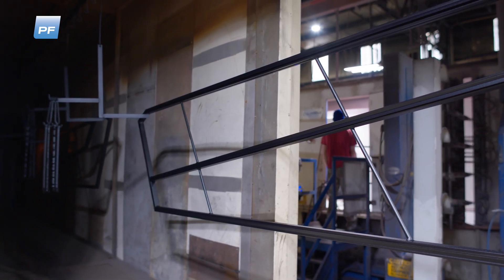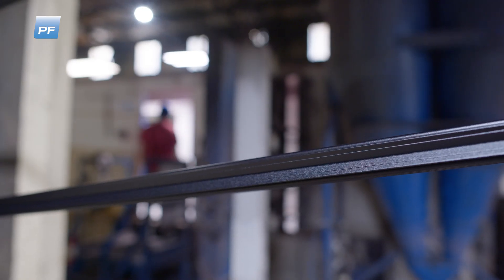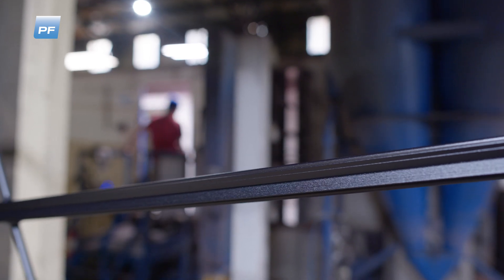It's about 20 degrees cooler than a comparable black in a smooth gloss finish. With a thermal camera, we were about 20 degrees cooler with this product in the Florida sun than the black powder-coated or black anodized. That's amazing.